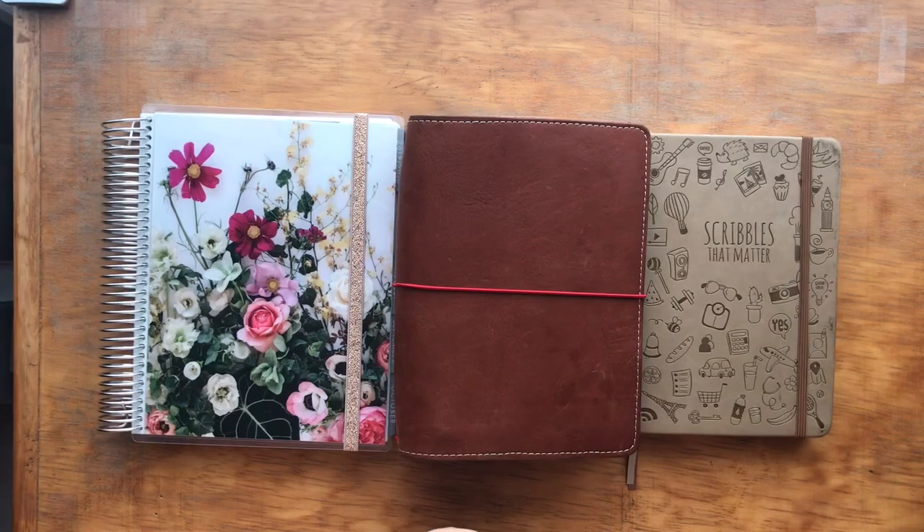That is my planner lineup. If you have enjoyed this video and would like to watch more videos on this channel, please like and subscribe. You can share this link with your friends, and I hope to see you around again soon. This is Elizabeth J with an S.